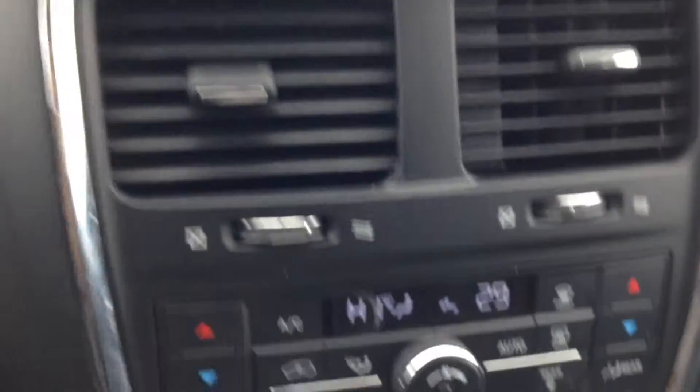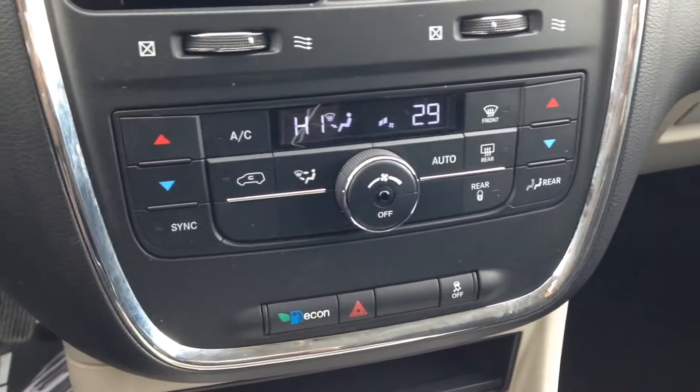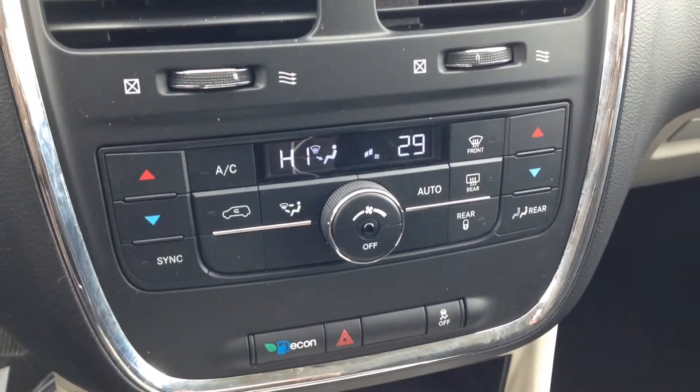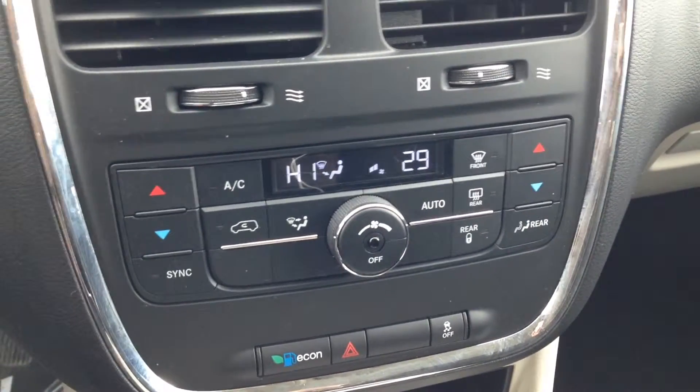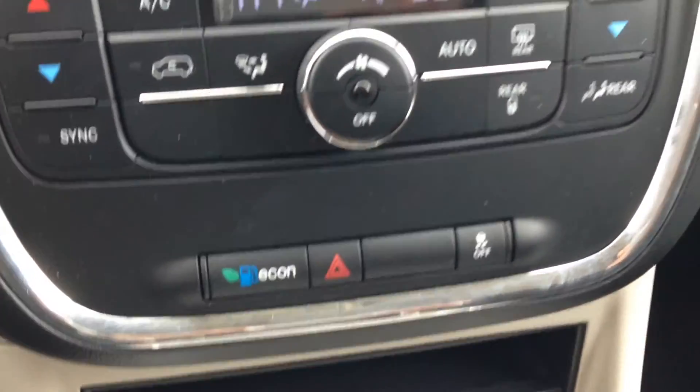Moving just below, you can see we've got fully electronic dual zone climate control. AC and heat are working very well, as well as the front and rear window defrost. Just below that, your economy button as well as the traction control.